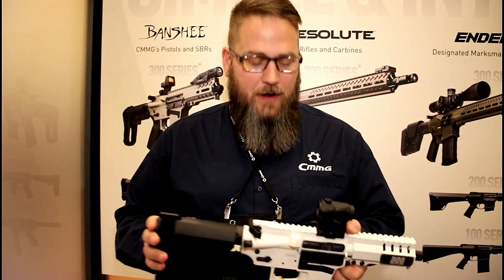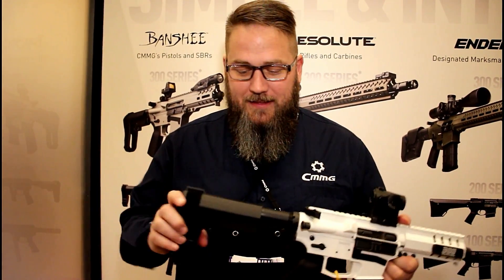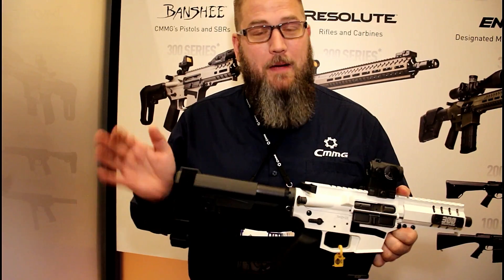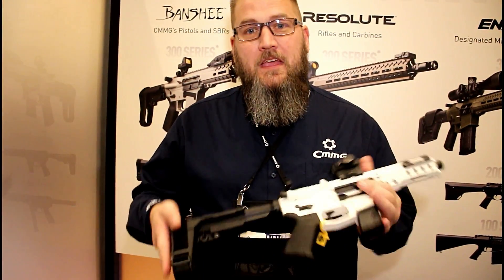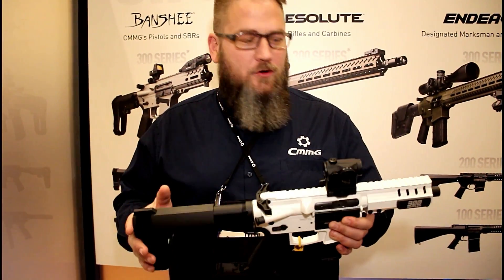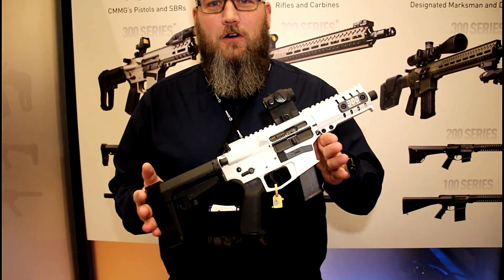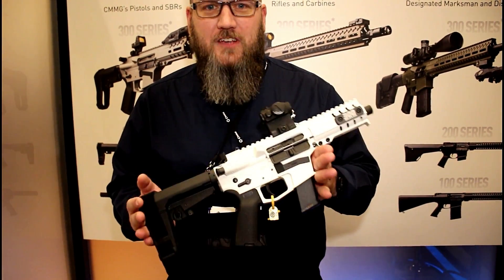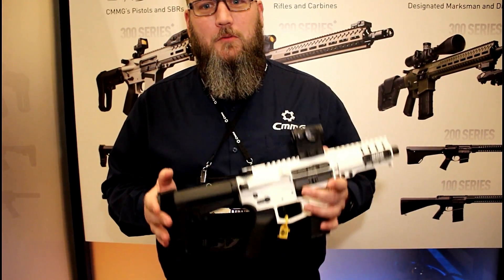If you want to do an SBR, we have those available too — those get the RIP stock like we already showed. But this small package with the micro brace is impressive. This little brace is an inch shorter than your standard SB brace, and it's a very fast deploying 5-position brace. When it's folded down, you're looking at about 19 inches overall length. If you want a great personal defense gun, I think this is right up your alley. Tons of different options available — check them all on our website.